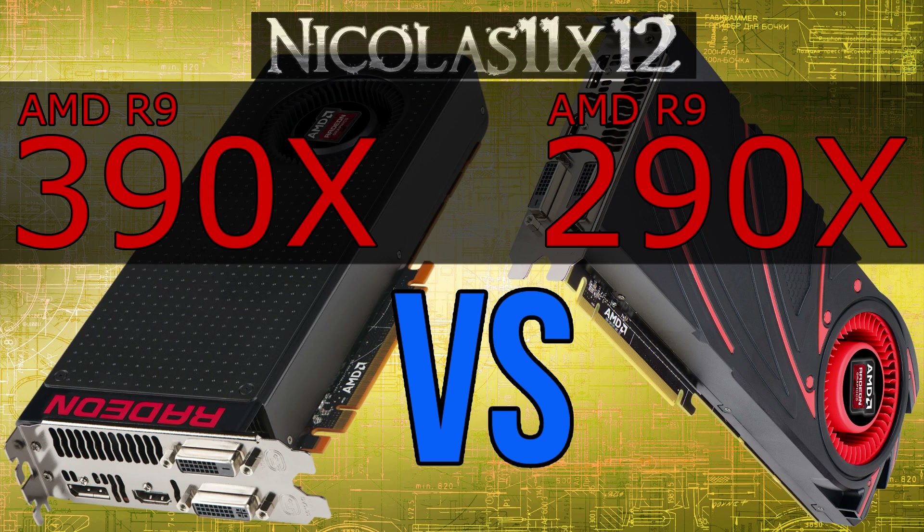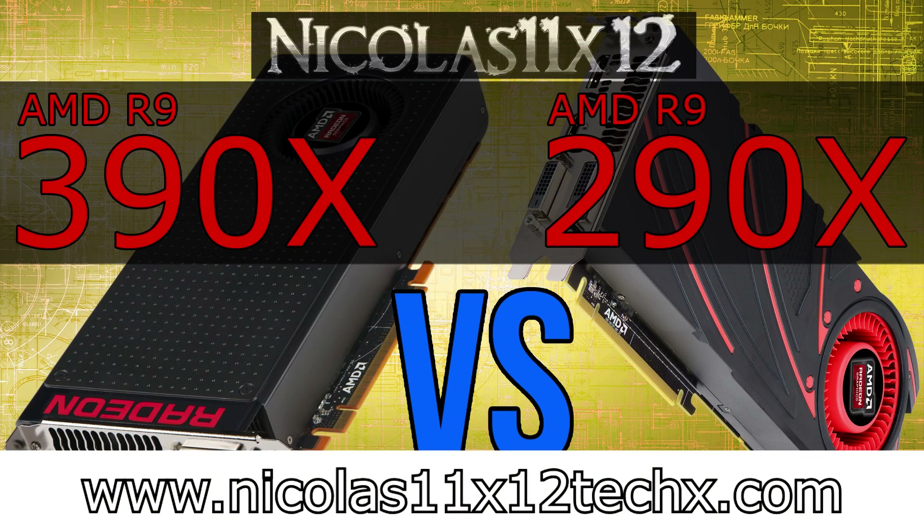It's a bit hard to judge the price-performance ratio here, especially since most of you will have different opinions. But for now I'm going to say the 390X has a good price-performance ratio. For a little more, Nvidia has a more efficient offering, but then again, no 8GB of VRAM. Hopefully you've enjoyed this short comparison video and found it helpful — stay tuned for more. Thanks for watching, don't forget to subscribe, and visit nicholas11x55x.com to see videos there earlier than on YouTube.